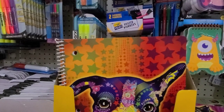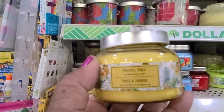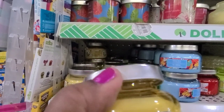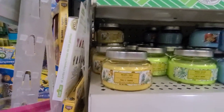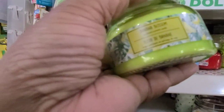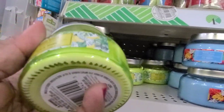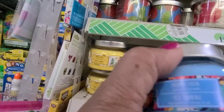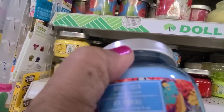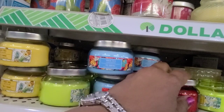I'm in the candle aisle and I found some new candles. This one is Pineapple Punch — smells like real pineapple! Then they have Banana Blossom — isn't the packaging beautiful? I don't like the smell of that one though. Then here we have Tropical Fiesta — smells okay, smells okay.